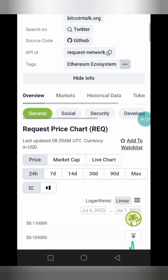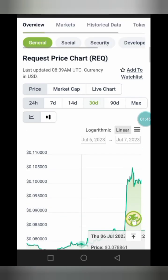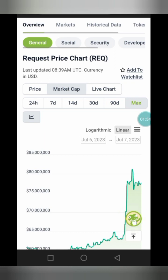Before we check on how much you can invest in this project — or how much Request Token you can get with a thousand dollars — let's quickly check on the previous market cap first, to see how much you can get as a return on your investment capital when you invest a thousand dollars in this project.